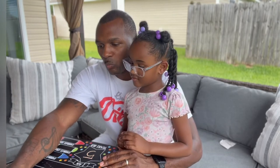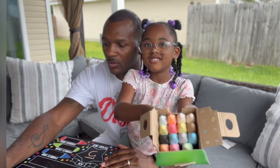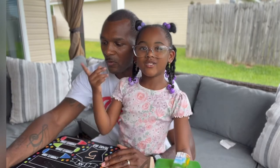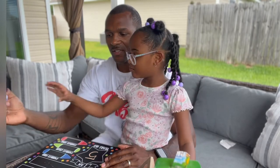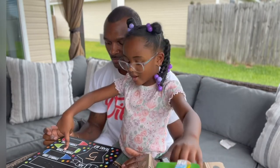T... A... Y... L... O... R. Daddy's drawing my name in purple! Okay, I'm going to do this one now.